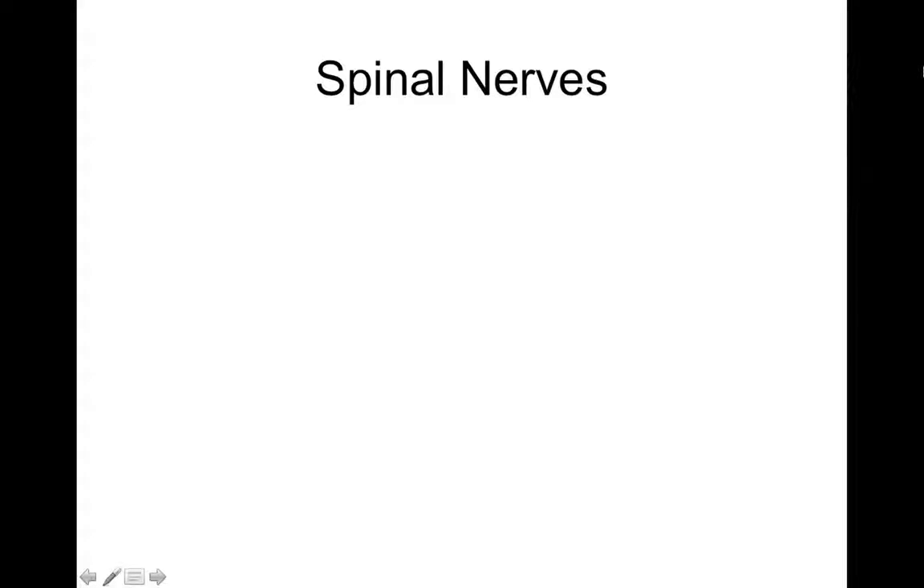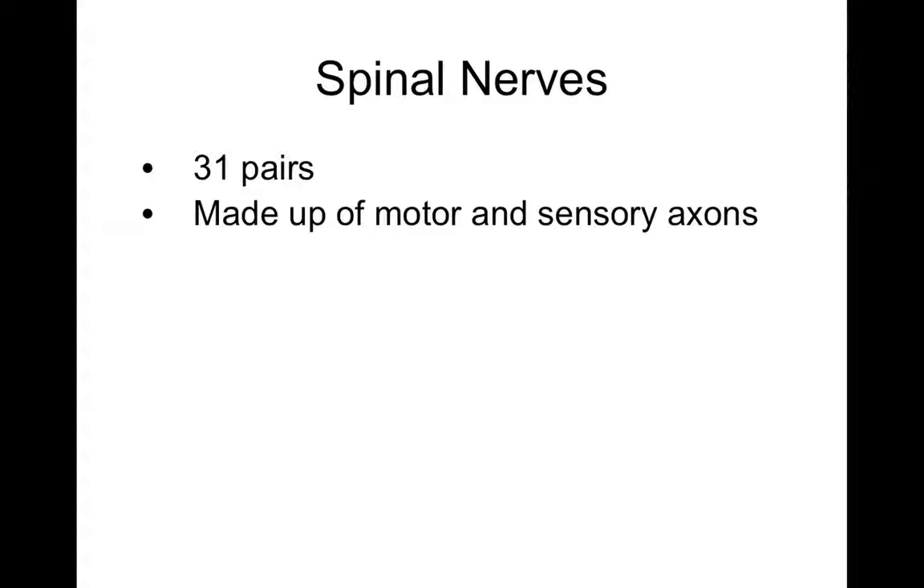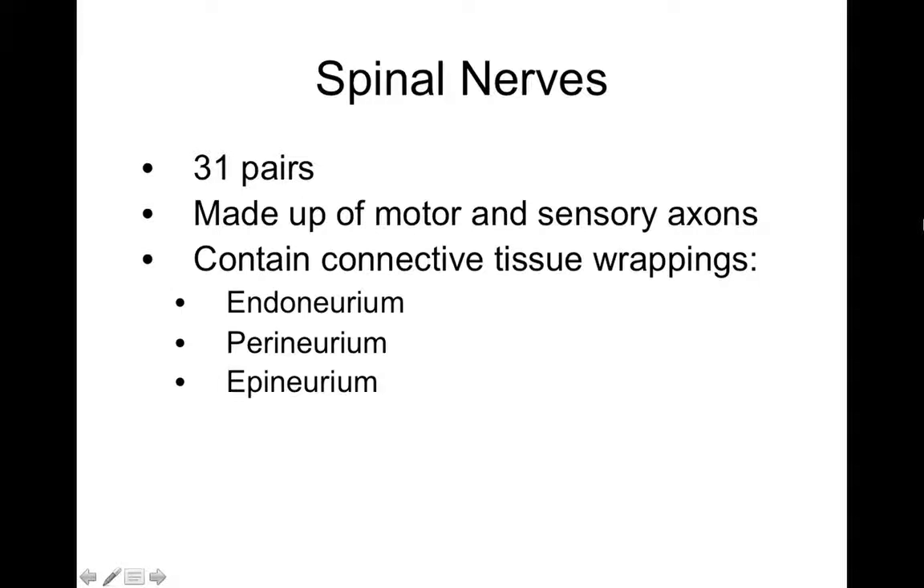We're going to pick up here and talk about spinal nerves. There are 31 pairs of spinal nerves. They're made up of motor and sensory axons, so each spinal nerve carries both motor and sensory information.